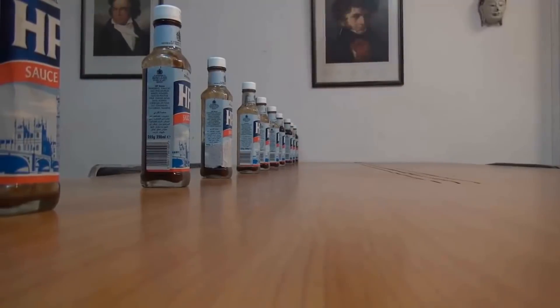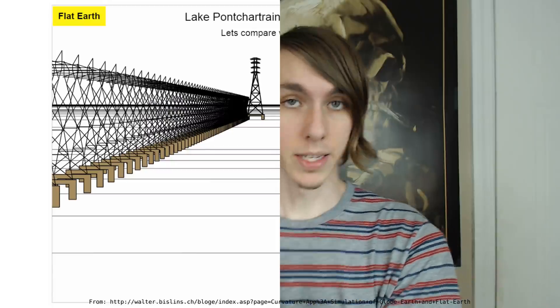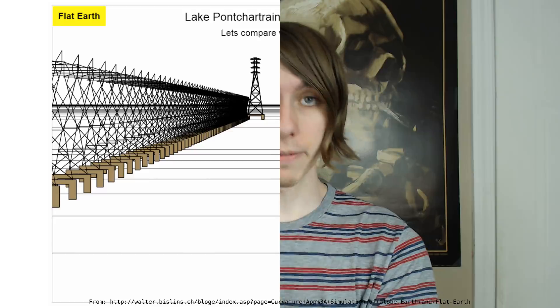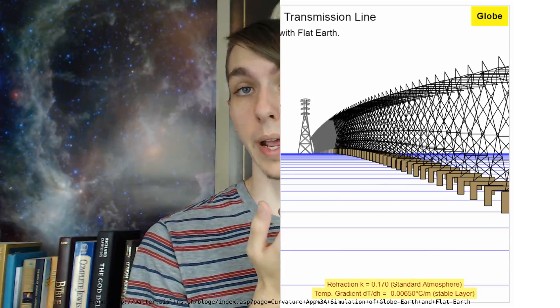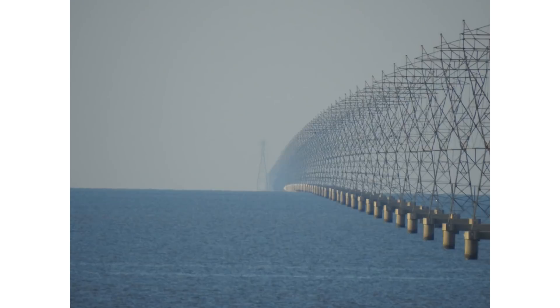I'm not entirely sure what he's trying to say here, but if he's trying to say that this explains what we see in the image, then he's wrong. On a flat Earth, perspective would make the towers seem to converge towards the horizon, but in a straight line. In this image, it is curved. To put it simply, this is what we would see on a flat Earth, and this is what we would see on a round Earth, and this is what we actually see.